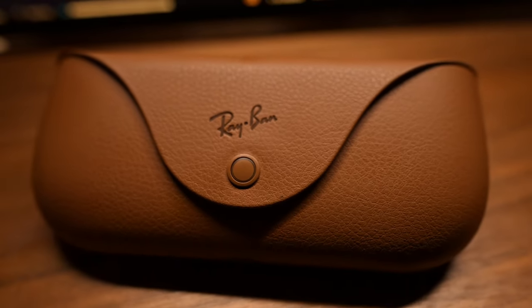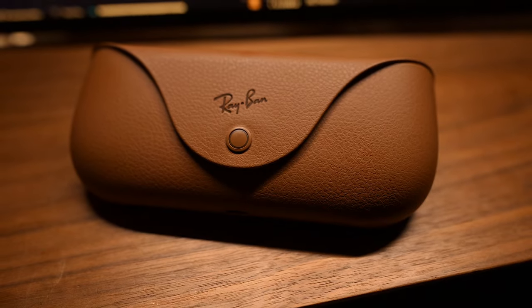Another downside — no water resistance. If it rains outside you do not want to get these wet. Check out Mr. Mobile's video where he went on a water slide and the glasses did not like the water at all. It's unfortunate because if it's raining or nasty outside you could potentially ruin these.